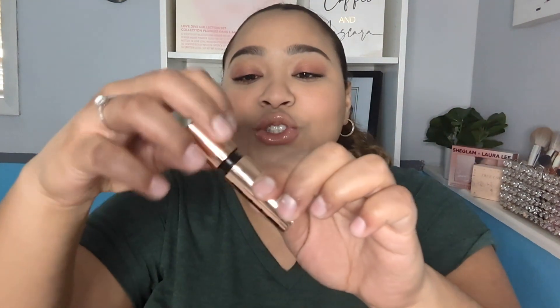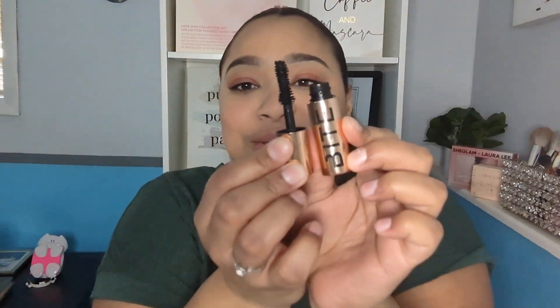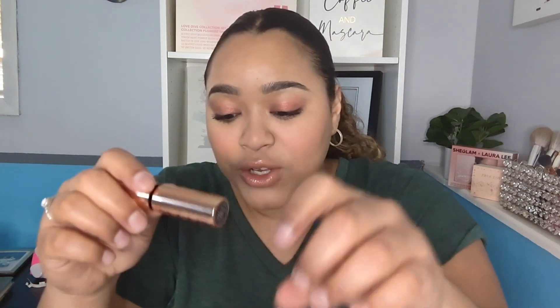I was at Ross and found the Bite Beauty Upswing Mascara — there were two and I should have bought both. This mascara is so amazing. I'm so mad at Bite Beauty for discontinuing it because no other mascara makes my lashes look this good this easily. It lengthens, volumizes — everything you want, and it does it to perfection. I got mine for $3.99 at Ross. If you can find it, grab it.